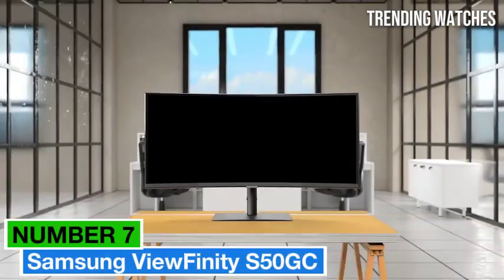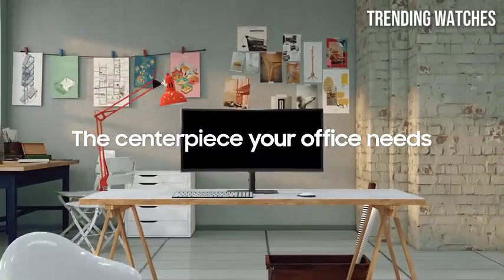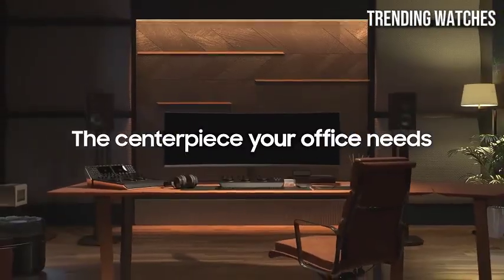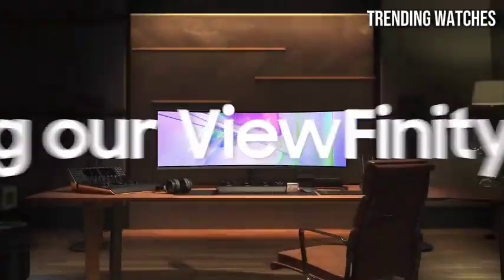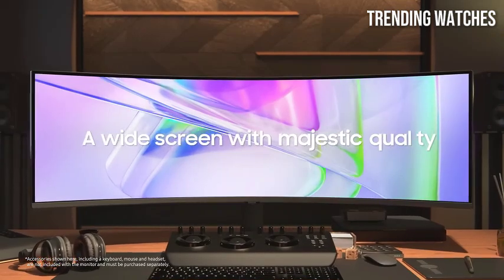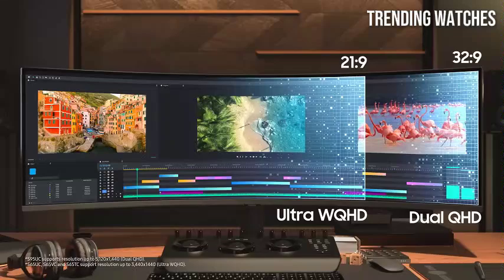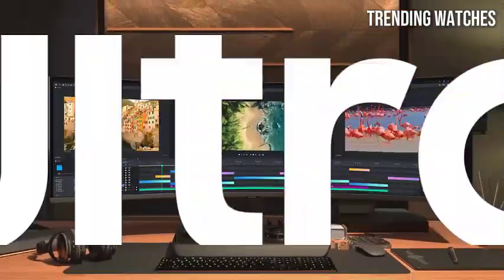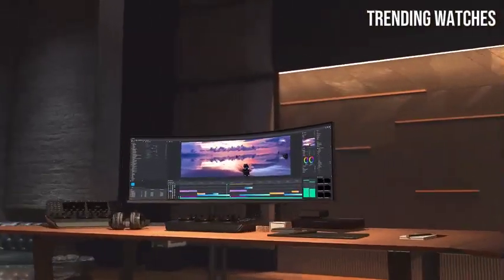Number 7: Samsung Viewfinity S50GC stands out as an exceptional choice for both professionals and casual users alike. Designed to cater to creative individuals and those who demand top-notch visual fidelity, this monitor excels in delivering a stunning viewing experience. One of the most impressive features of the S50GC is its 5K resolution — 5120x2880 — which provides an incredibly sharp and detailed image.